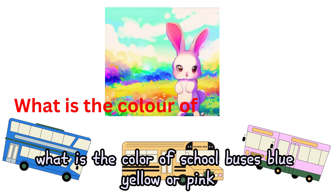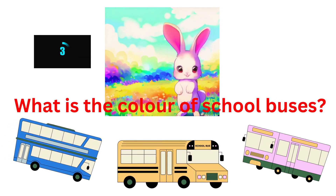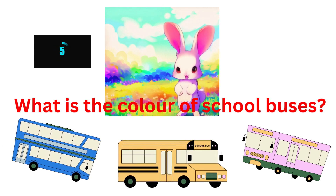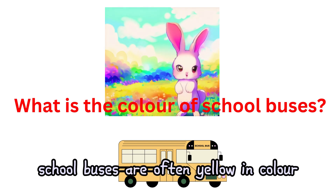What is the color of school buses? Blue, yellow, or pink? School buses are often yellow in color.